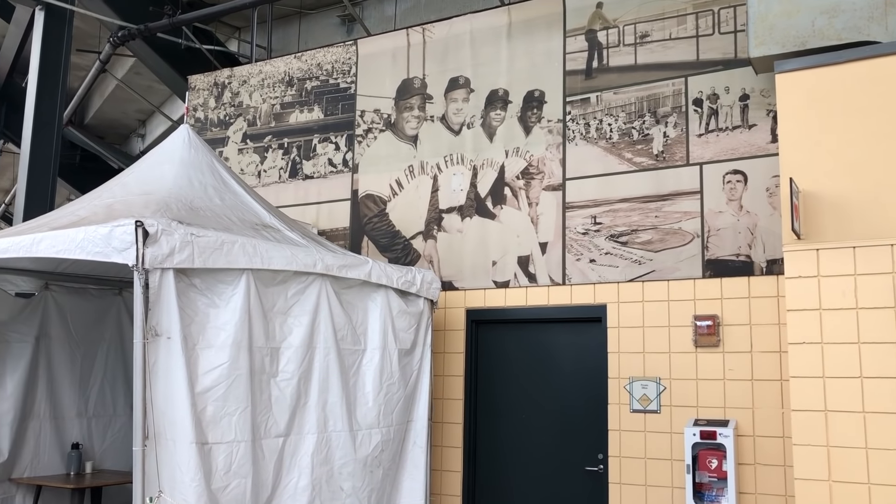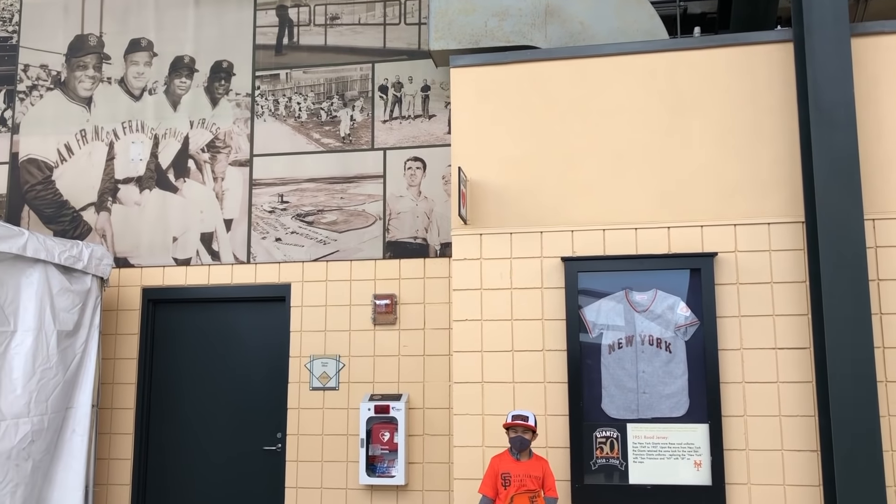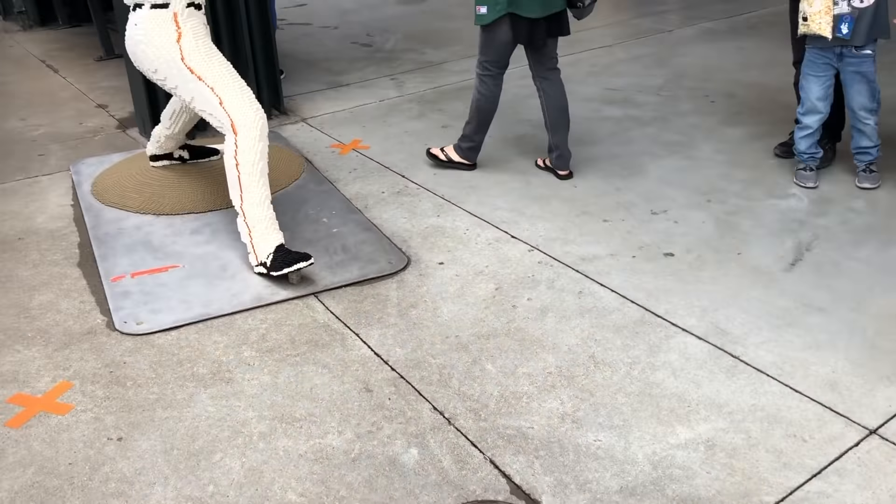The upper deck is lined with pictures of Giants greats like Willie Mays, Willie McCovey, and Will Clark. There are also life-sized models made of Legos of Madison Bumgarner and Buster Posey in the upper deck.